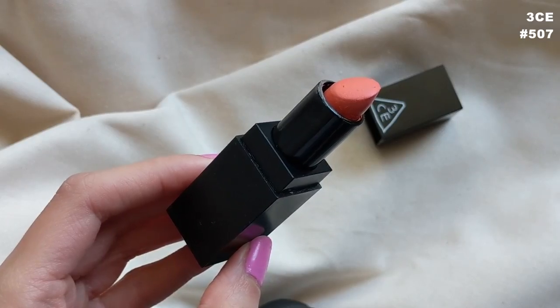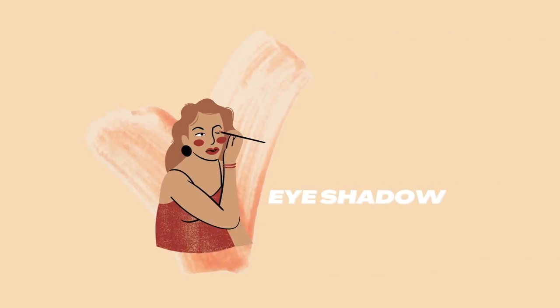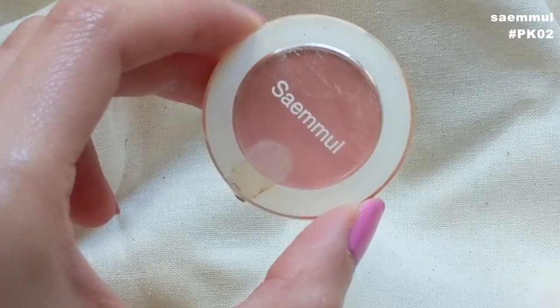That acts as a base color for my eyelid shadow. Now I'm going to intensify the coral look using this Three Concept Eyes lipstick in color 507 — it's a very orangey color, so to dilute it I put some on the back of my hand and pick up the pigment with my ring finger, which is the softest finger, and dab it all over my cheeks and eyelids. To intensify the eyeshadow and cheek color further, I use this eyeshadow pigment by The Saem in color PK02, dabbing it over the areas I want more color.